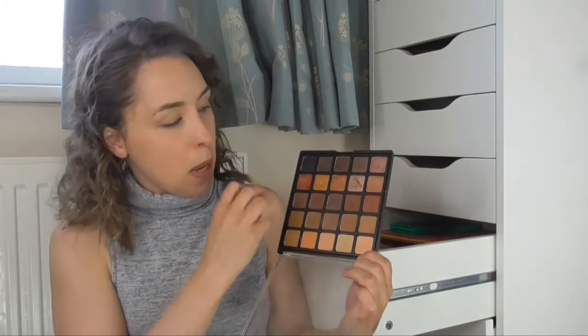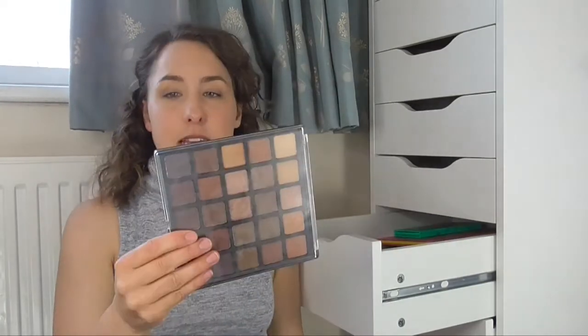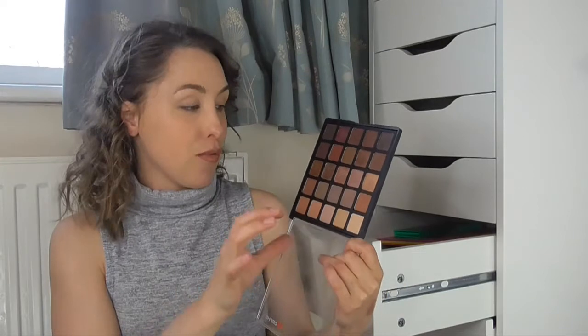The next palette is the Morphe 25A palette, which is one of my favourite palettes — it is so gorgeous. There are so many colours in here: some beautiful warm transition shades, beautiful brown mattes, and stunning shimmers. The pigmentation is insanely good. And I also have the 25B palette, which has more neutral shades — not as warm as the 25A but still gorgeous with stunning shimmers and really blendable mattes. These two are literally my go-to palettes. If I'm going to do a look and go out, I'm pretty much going to use these two. I also mix and match the eyeshadows from each.